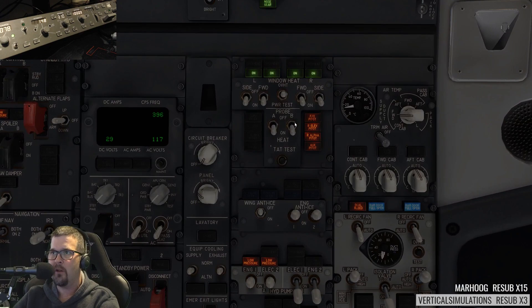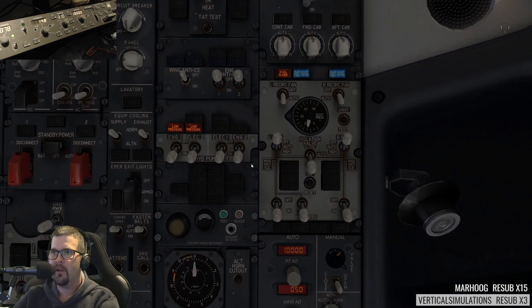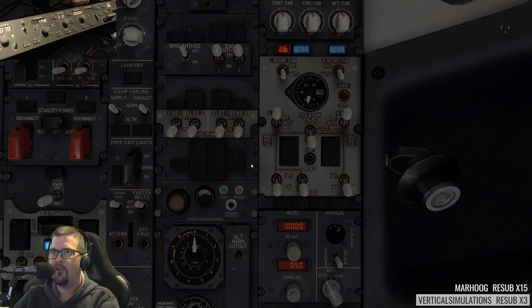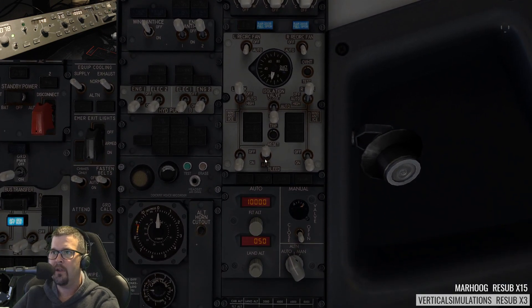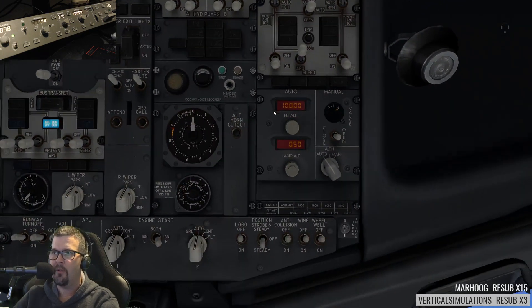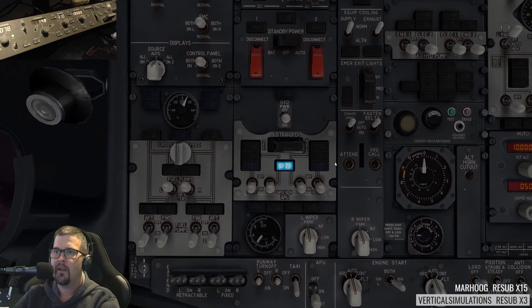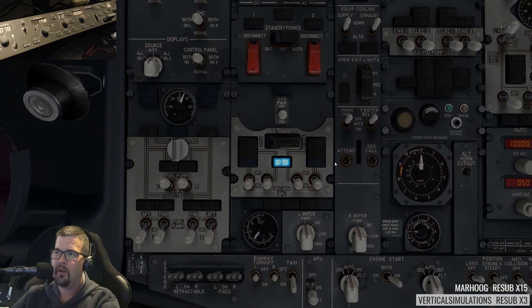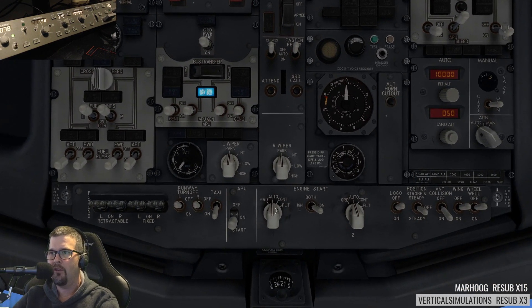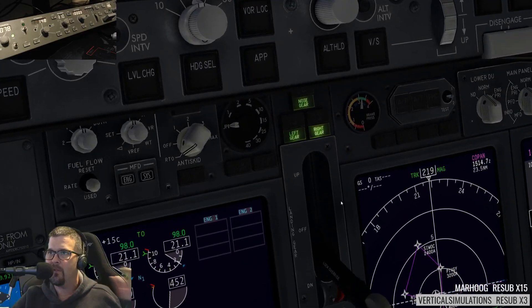Gen 2 on. Let's go ahead and put the probe heat on, and we're also going to put on the electric and engine hydraulic pumps. APU bleed can come off. Isolation valve to auto. Taxi light. We should have had anti-collision on already. We can do engines to continuous. And we're going to do flaps five.